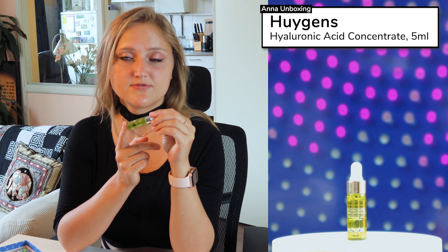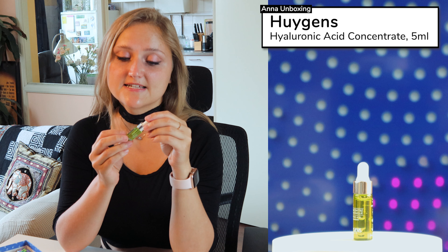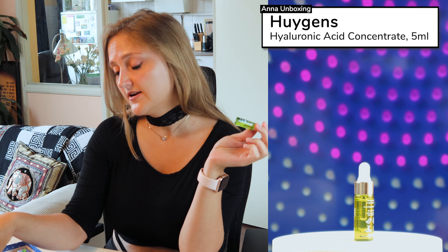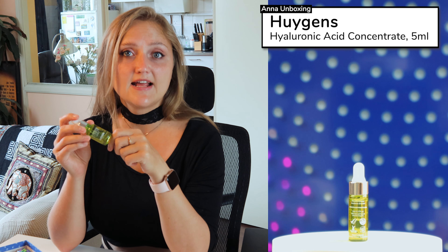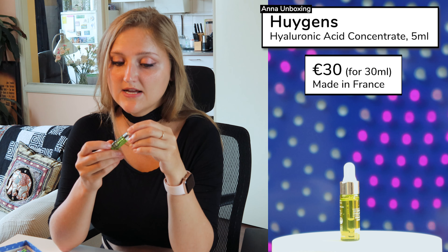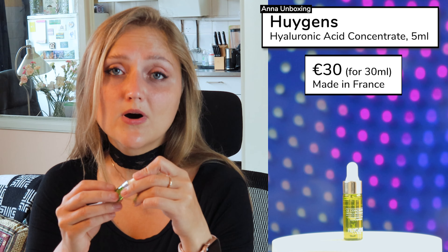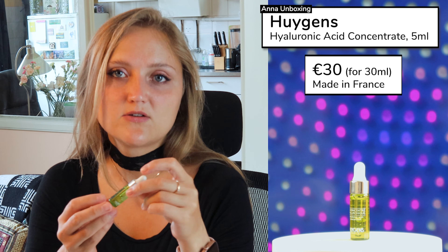The first product is from Huygens — I hope I pronounce it correctly. It's a hyaluronic acid concentrate, a serum for morning use. It says it awakens your skin. I actually received a full-size product in a previous beauty box and I use it daily every morning — it's very pleasant, with almost no smell or maybe a slight refreshing scent. This is a sample size of 5 milliliters. It won't last long, but it's enough to try it out and decide if it works for you.